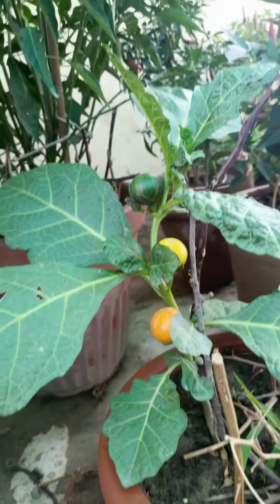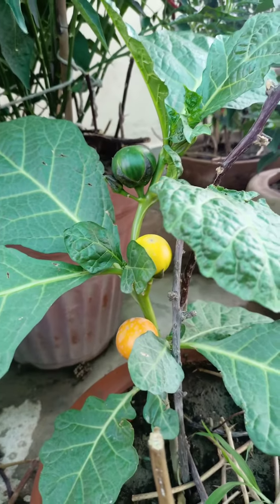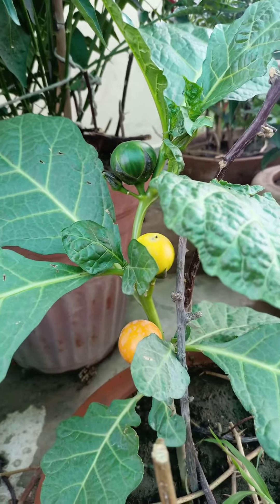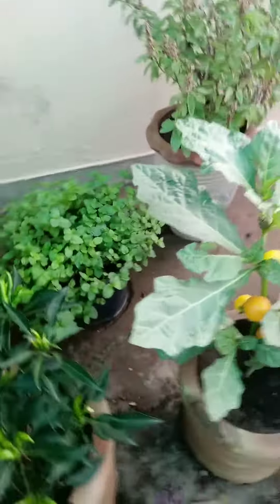This is a very beautiful eggplant. I love this eggplant because it is a very tiny vegetable and almost everyone likes to eat it. This is the fruit stage and it's very beautiful.